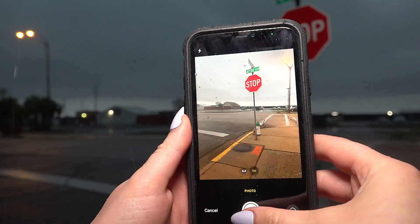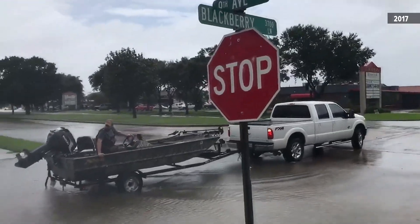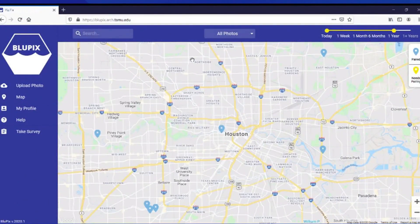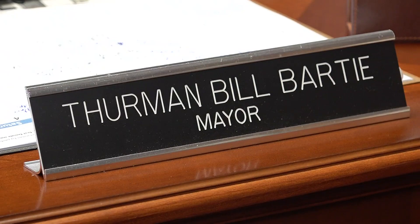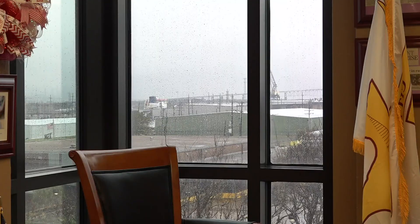A phone and a stop sign — that's all you need to help prevent flooding in Port Arthur. And it's all thanks to a new app called BluePix. This is just another weapon, if you will, for flooding, and this is basically gathering the data. Port Arthur Mayor Thurman Bartiz says a construction science professor from Texas A&M approached him about bringing the BluePix app to the city.